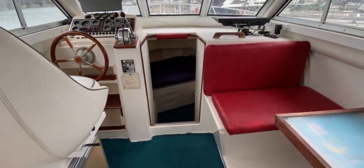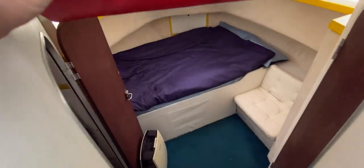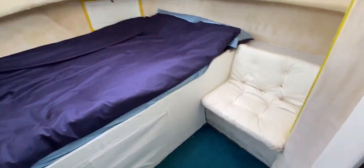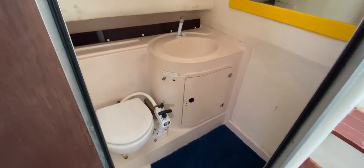Looking down there you can see the companionway, so let's go down — nice and easy hop. We've got one, two, three, four steps down here. The first thing we encounter on the right hand side, or the starboard side, is the heads compartment.